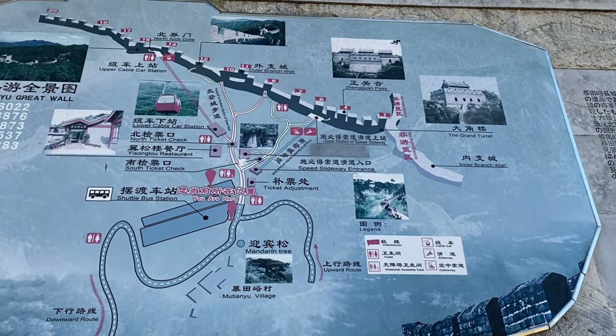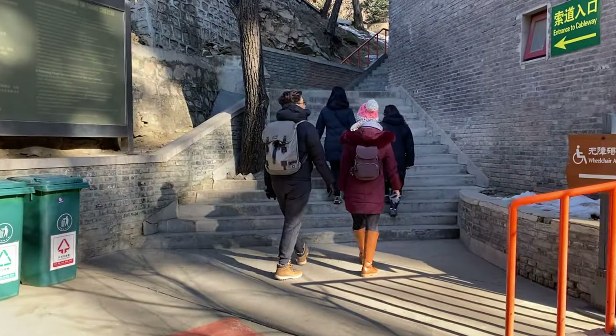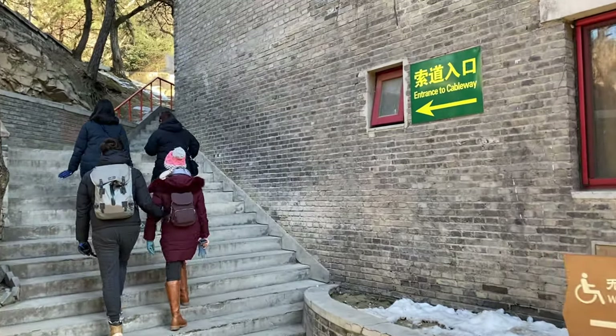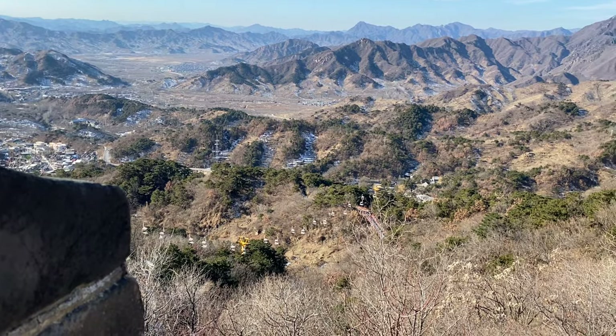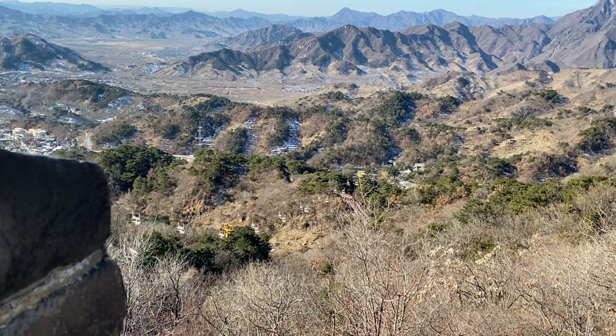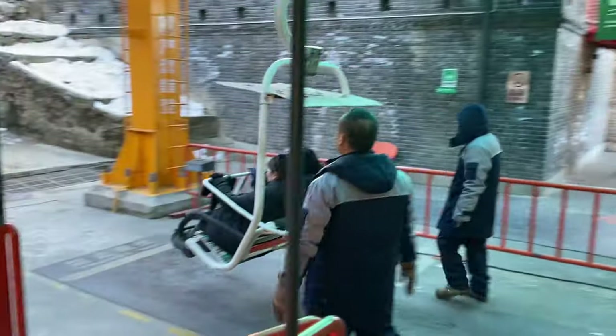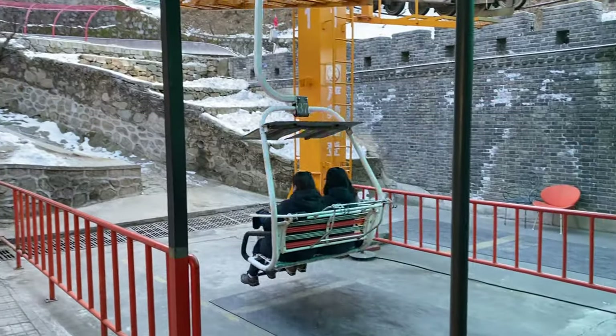There are three ways to ascend to the wall level. Visitors can walk up by foot — just 4,000-odd steps — definitely not our choice. So we get to choose between a two-rider chairlift or a four-rider gondola. Being a slightly more adventurous family, we chose the more exciting chairlift.